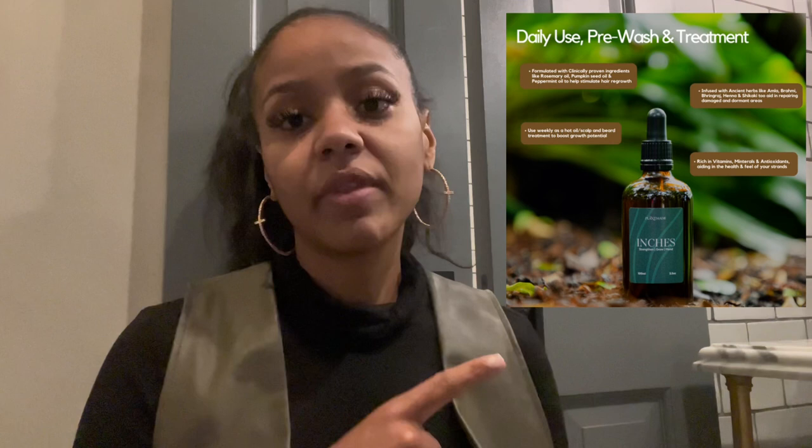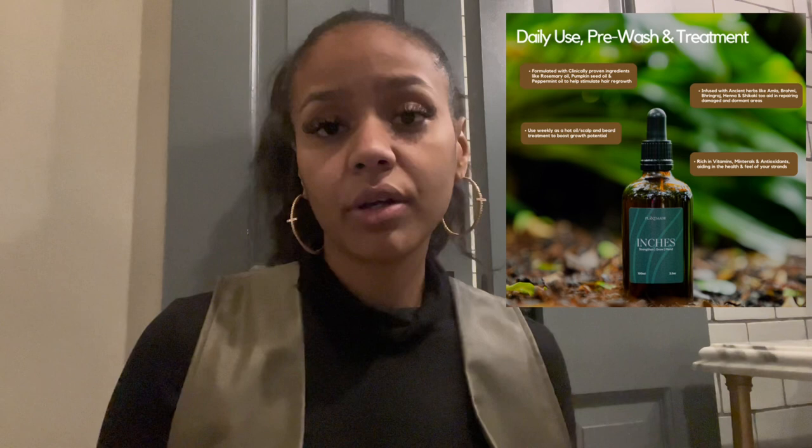Plant Made has 10 products ranging from conditioners, shampoos, scalp products, and a scalp scrub. They have Soil, which is like a butter consistency for your hair. They have Inches, which is like their number one item, and Inches Pro — a lot of people know about that. This is great for both the scalp as well as beards, and all the products are really great for men and women.